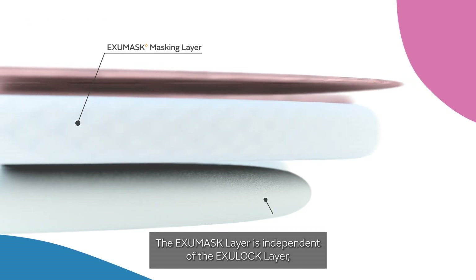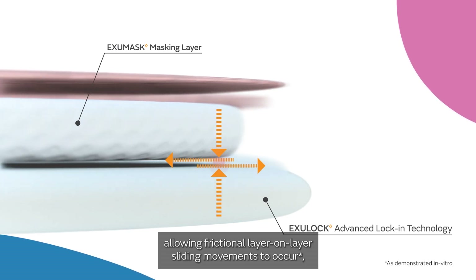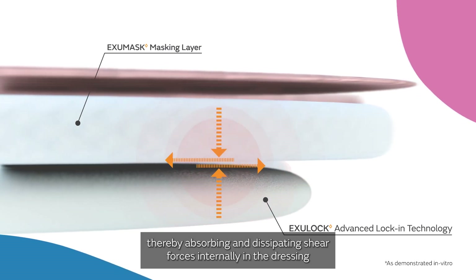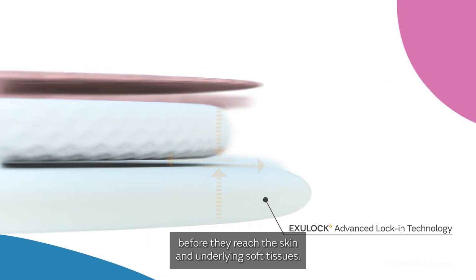The XU-Mask layer is independent of the XU-Lock layer, allowing frictional layer-on-layer sliding movements to occur, thereby absorbing and dissipating shear forces internally in the dressing before they reach the skin and underlying soft tissues.